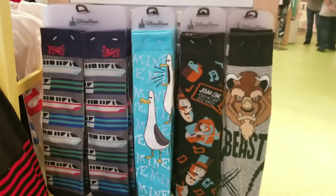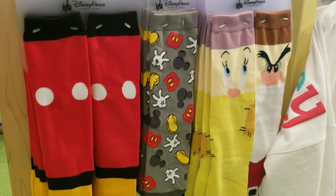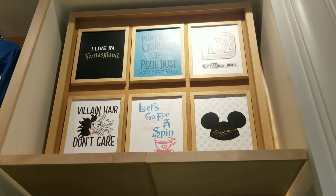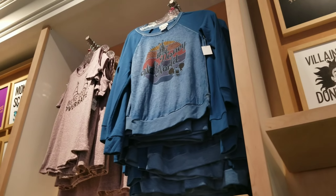Let's not forget about the socks. When you see this emblem, these are the 28 and Main socks. Let me flip it around — look at the mermaid fin ones! I haven't seen those — those are so cute.